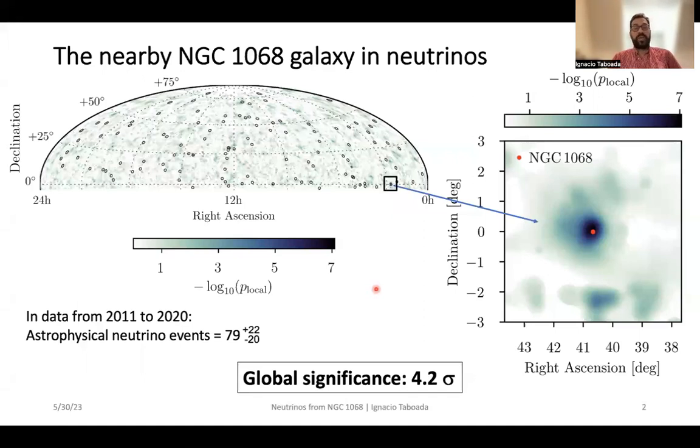In brief, we have seen approximately 80 neutrinos that we have collected from the year 2011 through the year 2020 using IceCube.